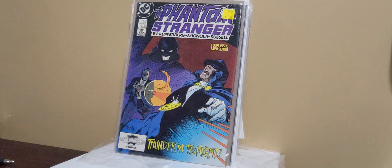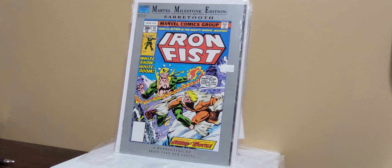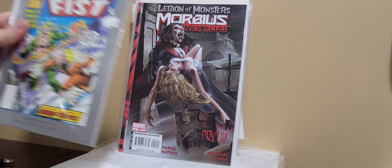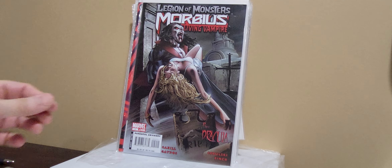I grabbed this Phantom Stranger for 25 cents — it's a four-issue mini-series. Marvel Milestone — I know Sabretooth is hot right now, and I know this issue is hot, so when I saw the Milestone edition I decided, why not?